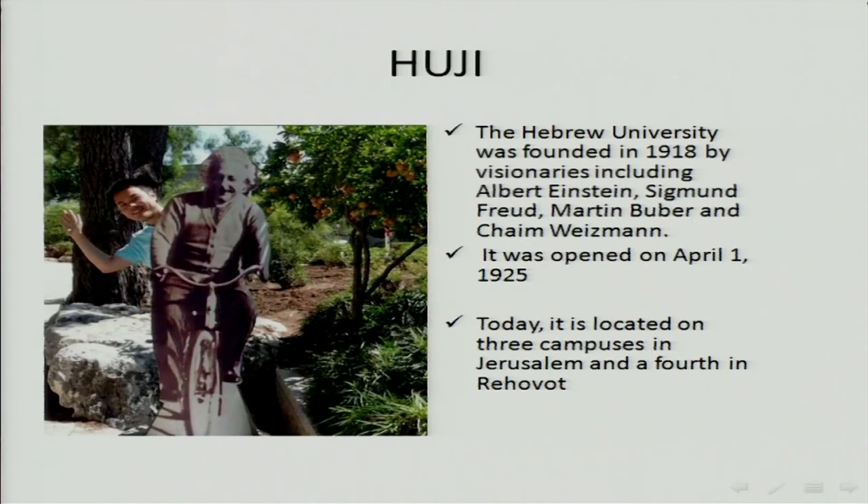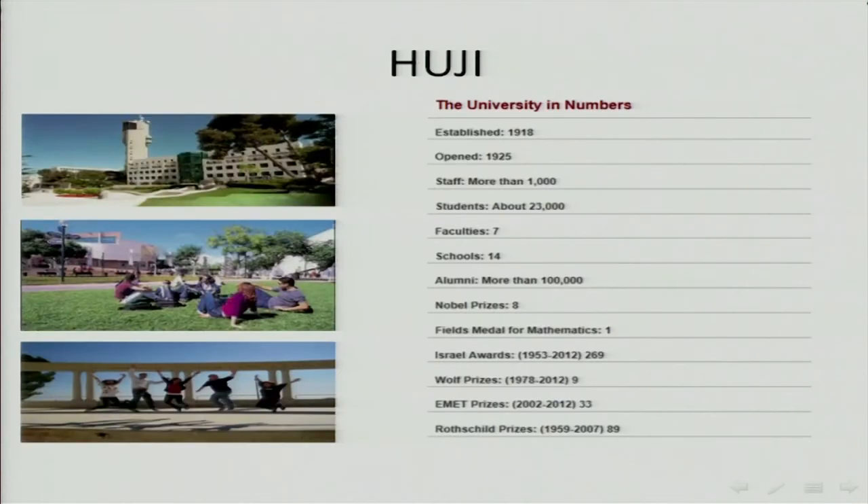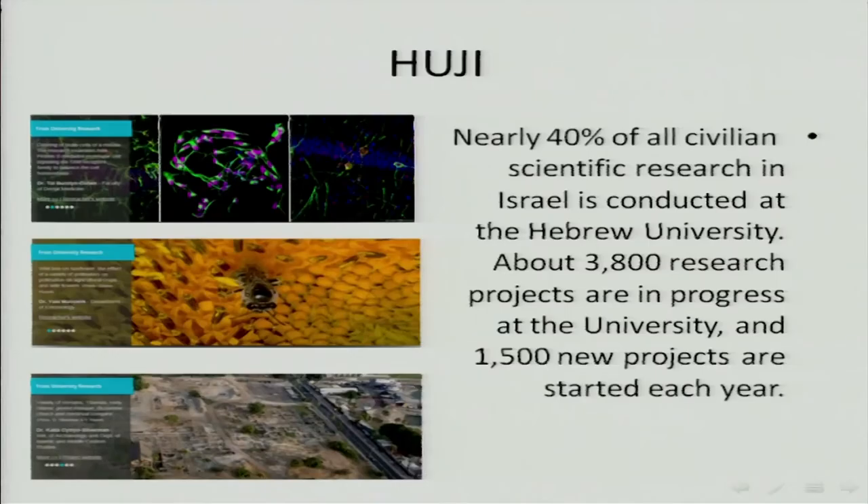The Hebrew University, where I come from, was founded in 1925 by visionaries such as Albert Einstein, as you can see. He serves as our mascot; you can see pictures of him all over our campuses. Today it's located on four campuses — three in Jerusalem and the fourth not far from there. It's not a very big university, but it's a research university. We have 23,000 students, about 3,000 doctoral students and 7,000 second-degree students. The rest, 11,000, are undergraduates, and the university would like to have fewer, because they prefer doing research.